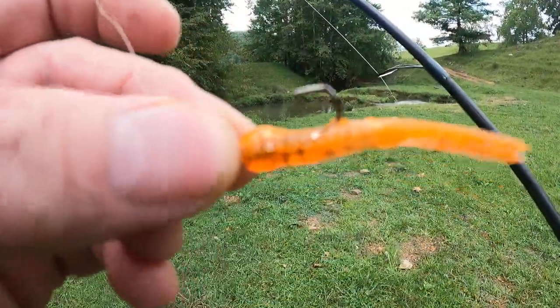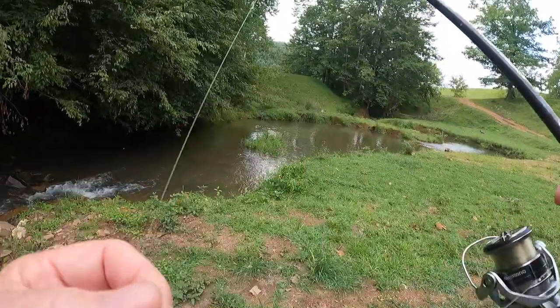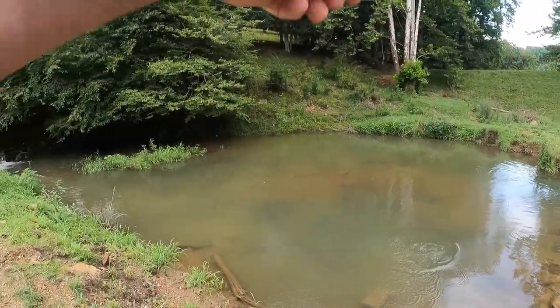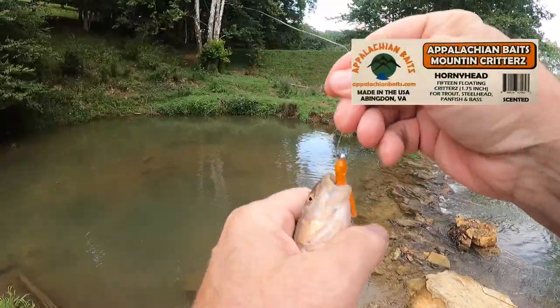Still using the Mountain Critters. I'm switching over to horny head — going to try it out. Bubble gum did real well. Yeah, he nailed it alright, folks. Even the chubs like the Mountain Critters.